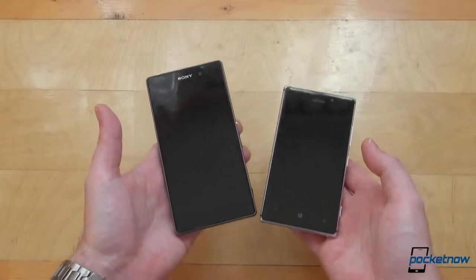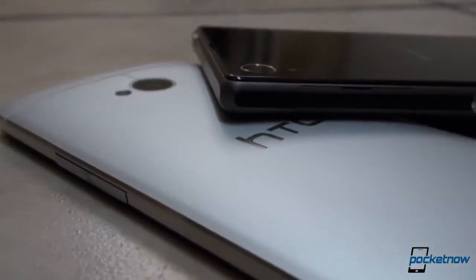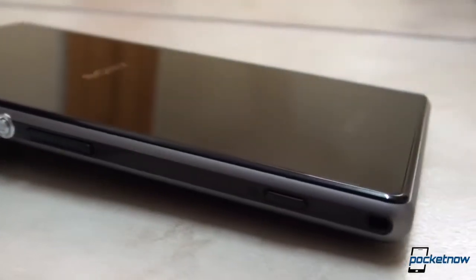We've also learned that the Xperia Z1 is a device which gets as close as a phone can get to the premium and exceptional in-hand feel of the HTC One. Simply put, the Z1 is a jewel.